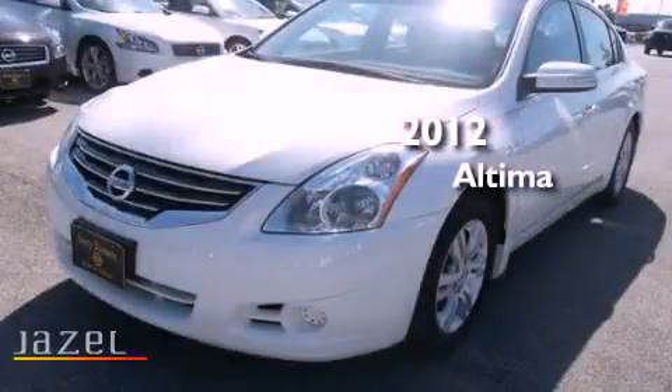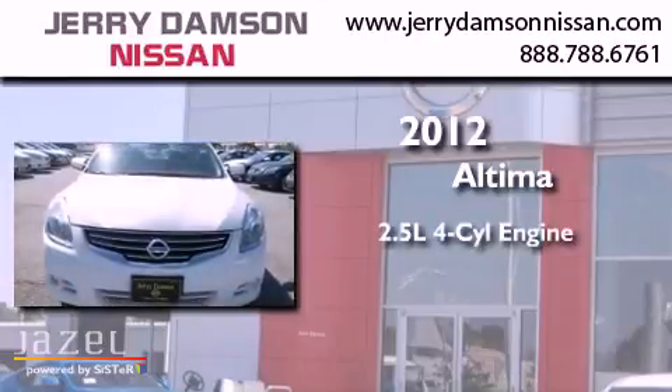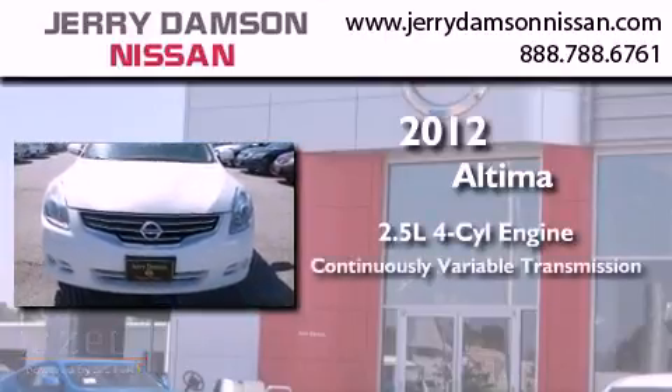This is a brand new 2012 Nissan Altima. It has a 2.5-liter four-cylinder engine and a continuous variable transmission.